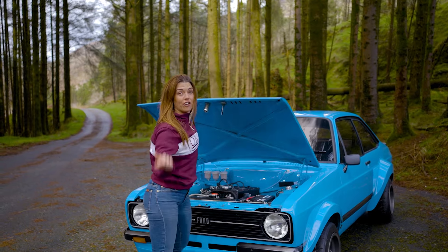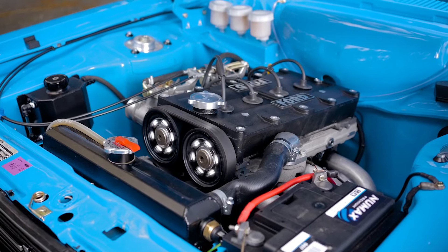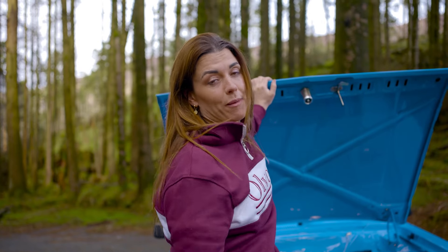That clean — you could eat your dinner off it. Look. A fully rebuilt 2.0L ZETEC engine running on 45 Weber carburetors.